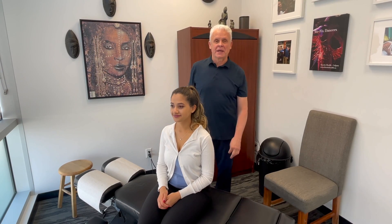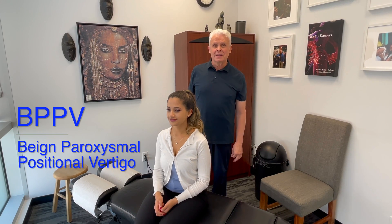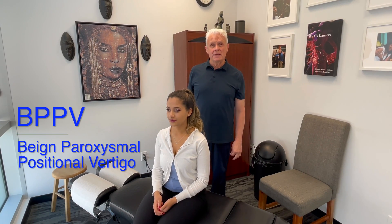Hi, I'm Dr. Brian Abelson from Kinetic Health. Today, we're going to discuss the Epley Maneuver. This video is all about treating vertigo, specifically one type of vertigo, which is benign proximal positional vertigo or BPPV.